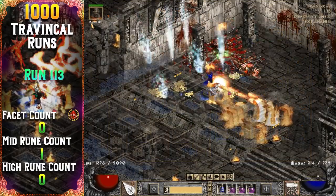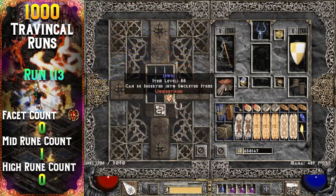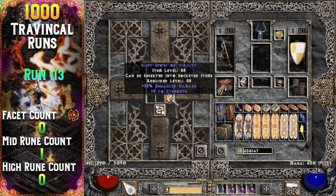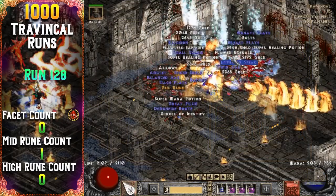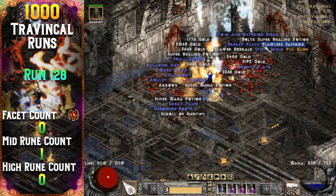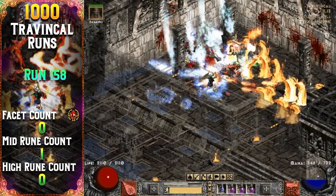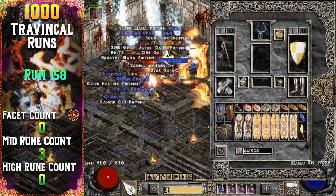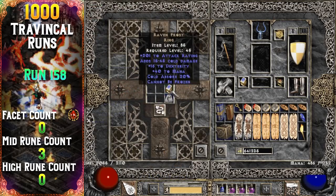A really nice magic jewel drops about 20 runs later — it's a 38% enhanced damage, 8 to strength magic jewel. Two more mid runes drop on Travincal run 128 and run 158: a Pul rune and a Mal rune. A unique ring drops as well — it's my second Ravenfrost.